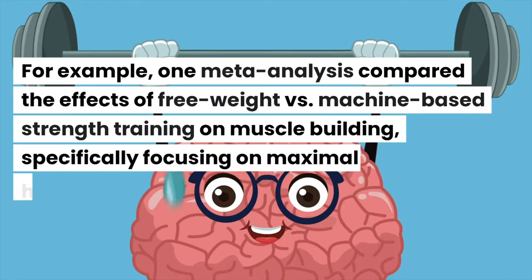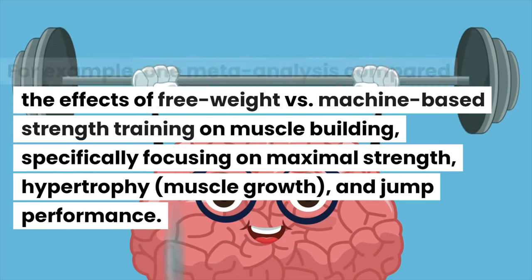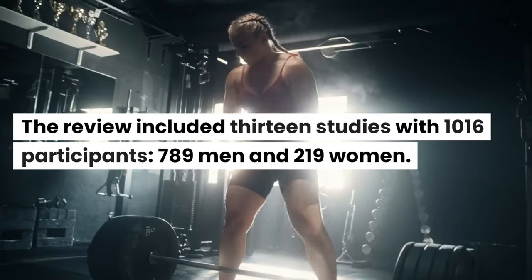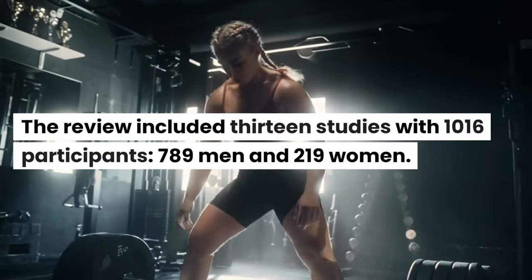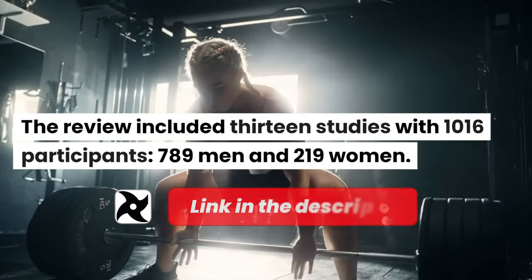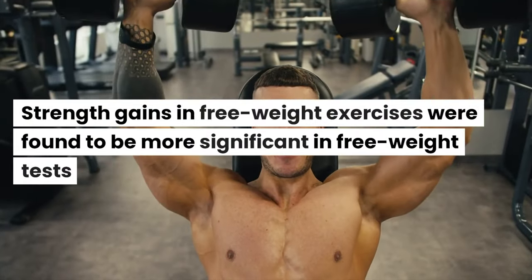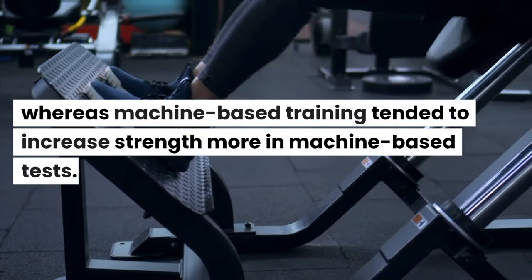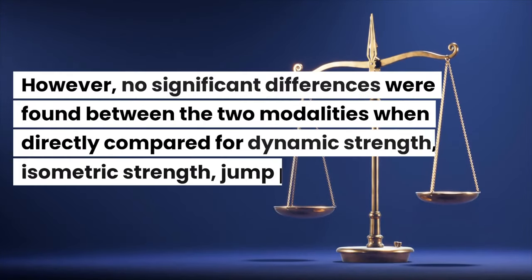One meta-analysis compared the effects of free weight versus machine-based strength training on muscle building, specifically focusing on maximal strength, hypertrophy, and jump performance. The review included 13 studies with 1,016 participants — 789 men and 219 women. Strength gains in free weight exercises were found to be more significant in free weight tests, whereas machine-based training tended to increase strength more in machine-based tests. Basically, you're good at what you're training at.